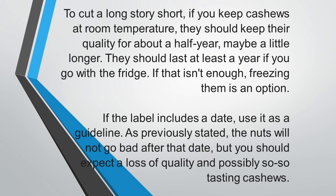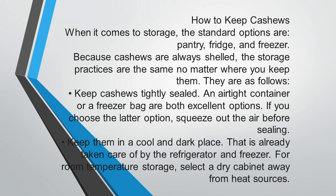How do you keep cashews? When it comes to storage, the standard options are pantry, fridge, and freezer. Because cashews are always shelled, the storage practices are the same no matter where you keep them. Keep cashews tightly sealed — you can use an airtight container like a bottle, plastic container, or nylon bag. A freezer bag is also an excellent option; if you choose that, squeeze out all the air before sealing.